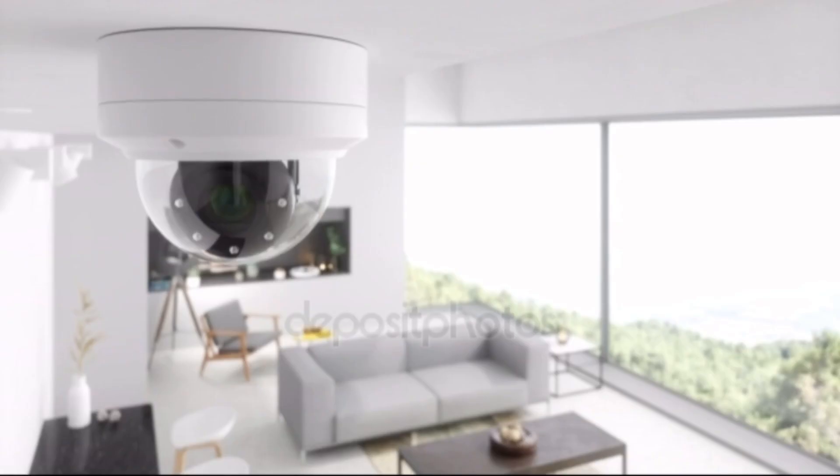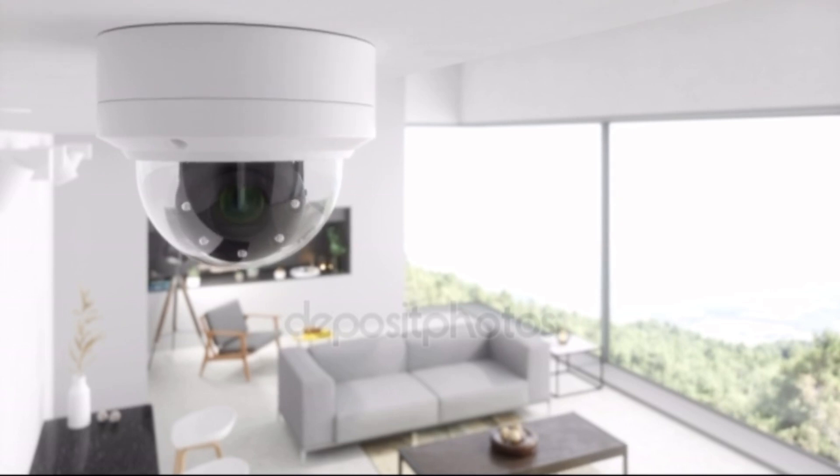Another tip: if you have cameras in your home, set one up in a main area or a chokepoint that your hamster would have to pass through. Position it so you have a good view of that area — you might catch your hamster running across the screen, which makes tracking them a lot easier.